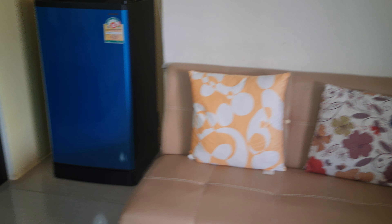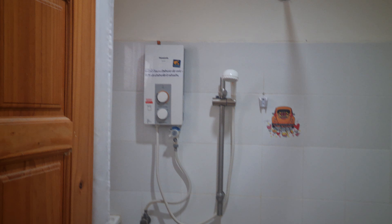You can turn that around facing the TV. Fridge, electric kettle, and an en suite here. So you've got a shower, toilet, and washroom basin.